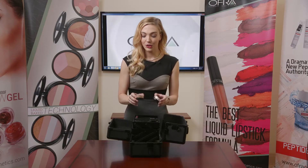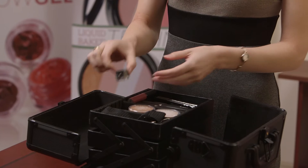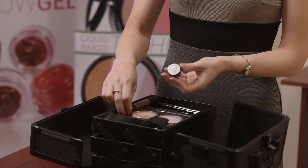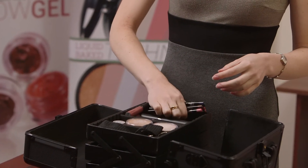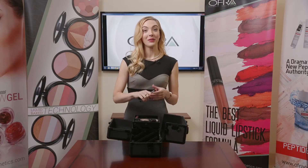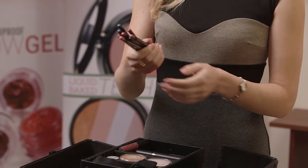We have two setting powders here, essential for the makeup application. We have a Fixed Line Eyeliner Gel and a Beautiful Sharpener, which will come in handy when you apply your eyeliners and lip liners here. We have four of each in a great selection of shades.